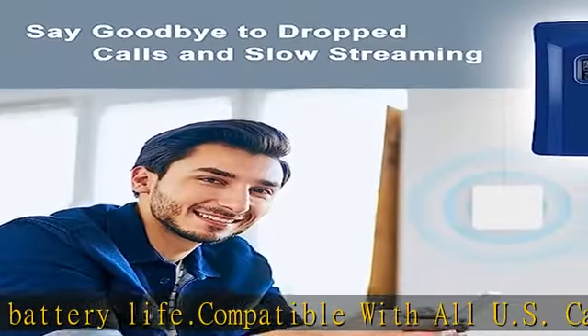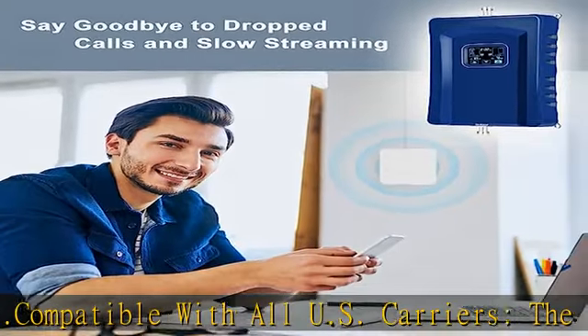Check the description to get this product today at the best price. Powerful cell booster and wider coverage: cell phone signal boosts up to 70 dB gain, enhancing up to 6,500 square feet.